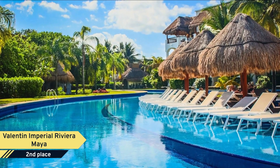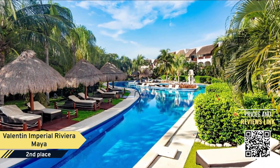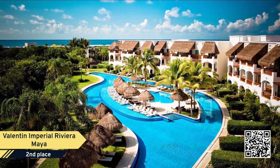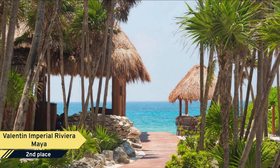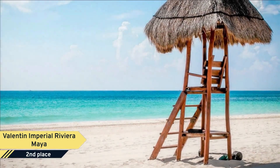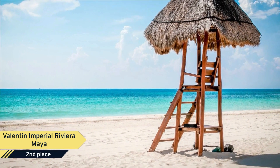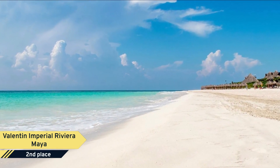Number 2. Valentin Imperial Riviera Maya Hotel. Valentin Imperial Maya is the new definition of paradise. Our five-star adults-only, 18-plus, all-inclusive resort is located a short 25 minutes from Cancun International Airport in the Riviera Maya. Set amid lavish gardens on a half-mile-long stretch of white sand beach named Playa del Secreto, the secret beach, this magnificent award-winning resort boasts one of the largest swimming pools in Mexico.